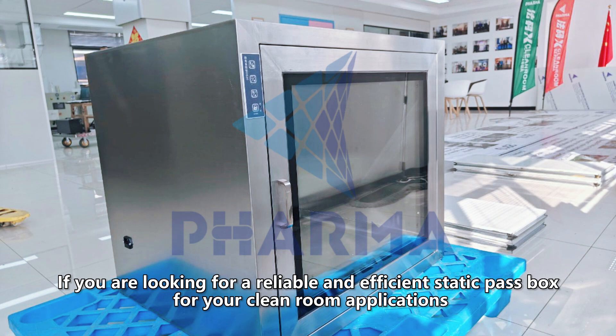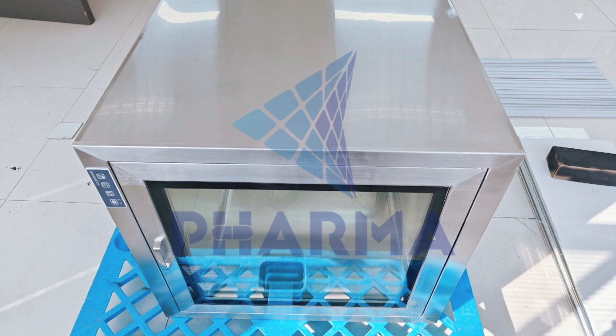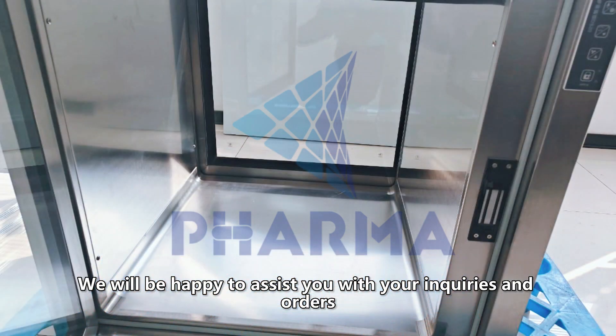If you are looking for a reliable and efficient Static Pass Box for your clean room applications, please contact us today. We will be happy to assist you with your inquiries and orders.